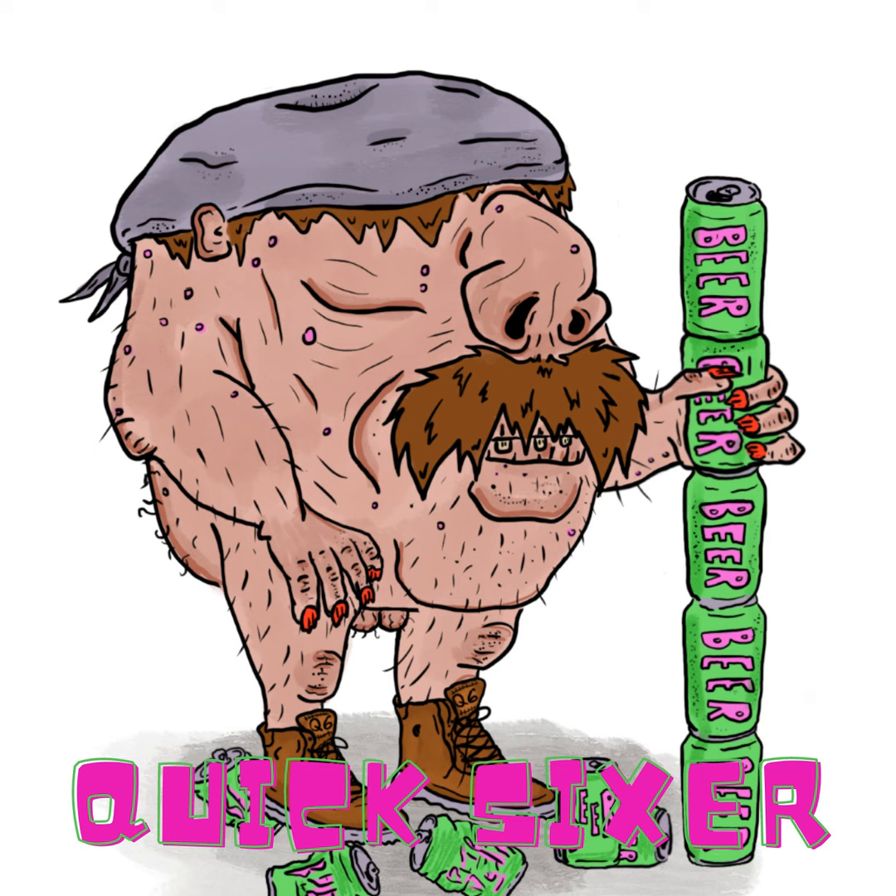Shoutout to the homies Drew and Andy at Memphis Made — beer provided by them on this show, and we really appreciate it. They hooked this one up on 901 Day when we were down there. Drew was literally sweating his ass off trying to run that event and still made time to give us some beers and a seltzer.